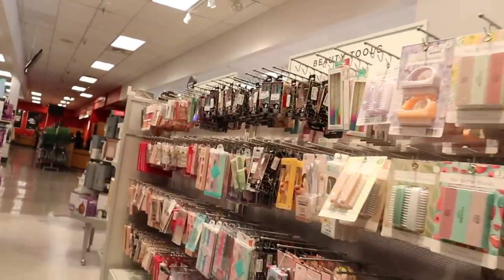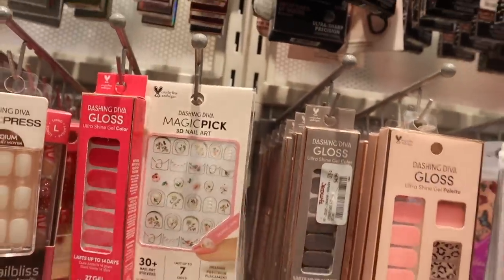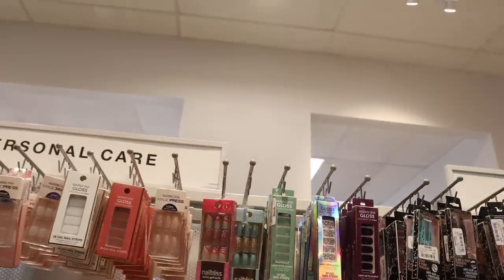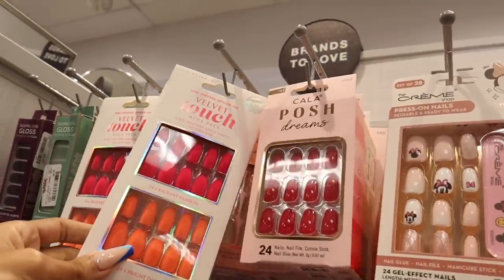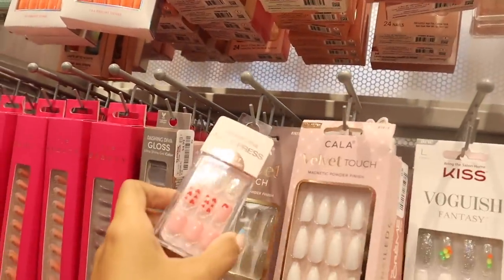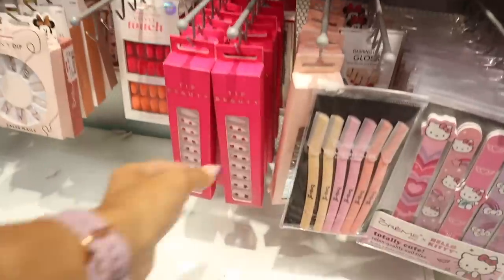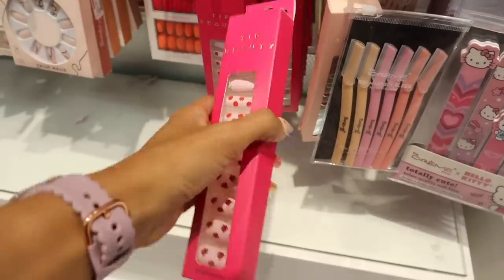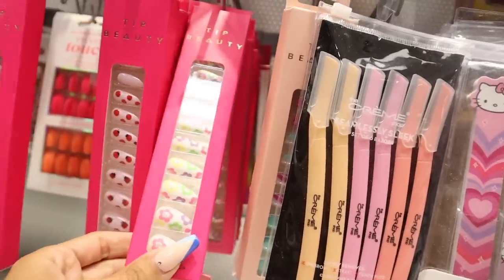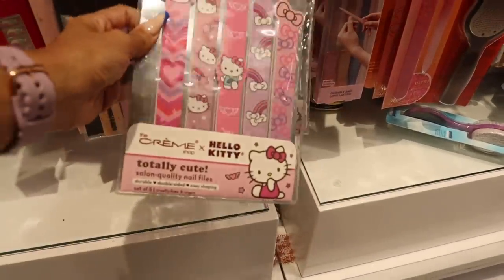In the press-on nails section: Dashing Diva Magic Press 3D nail art with roses and flowers — stunning! They also have Nail Bliss heart ones that are so trendy for only $5. I always recommend the Kiss Couture ones. Look at this — velvet touch mega black 48 nails, you get two sets. How do you feel about velvet nails? Let me know! There's Dashing Diva Magic Press short nails with hearts for $5 — wish they had these during Valentine's Day. Tip Beauty strawberries and ladybugs for only $5. And limited edition Hello Kitty salon quality nail files — double-sided, easy shaping — for $6.